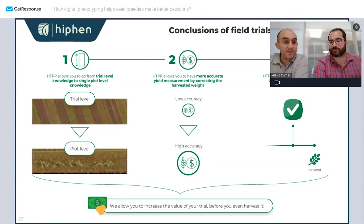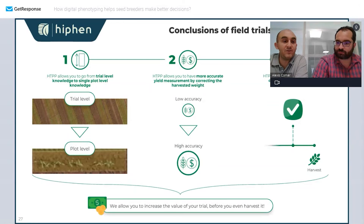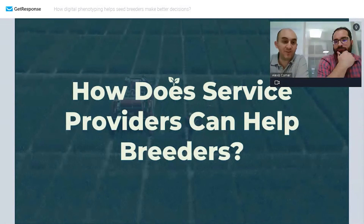In summary, in the past assessment was done at the trial level. Now we work at the plot level, and high-throughput phenotyping at the plot level delivers the accuracy we couldn't achieve before. At the trial level you have low accuracy; at the plot level you really increase the value you generate. The third point is that with these methods you don't have to wait until harvest — you can take decisions way before harvest. This is really the added value that service providers like Hyphen can provide to breeders.